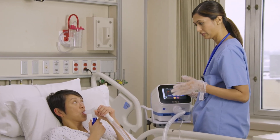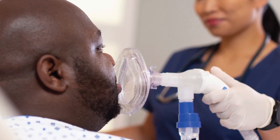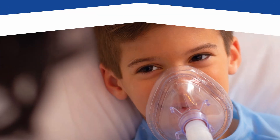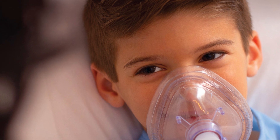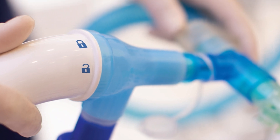The Valera system is intended for the mobilization of secretions, lung expansion therapy, the treatment and prevention of pulmonary atelectasis, and has the ability to provide supplemental oxygen when used with an oxygen supply. The system is designed for use by patients, caregivers, and healthcare providers.